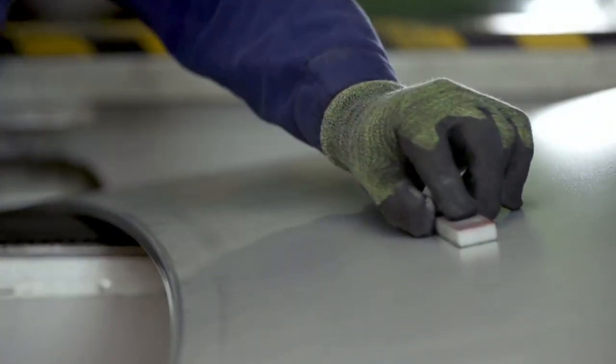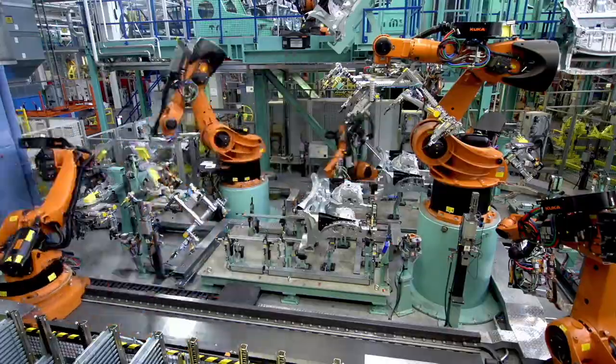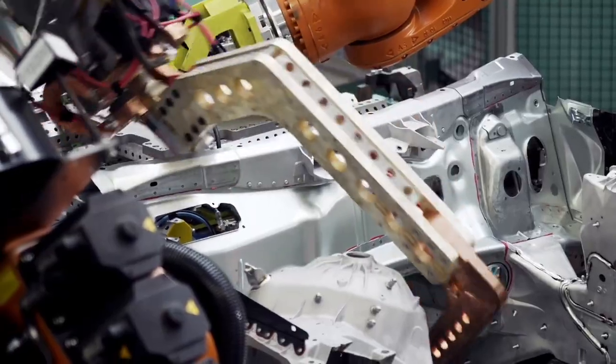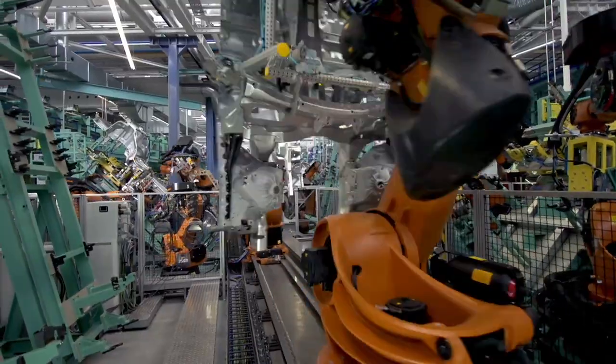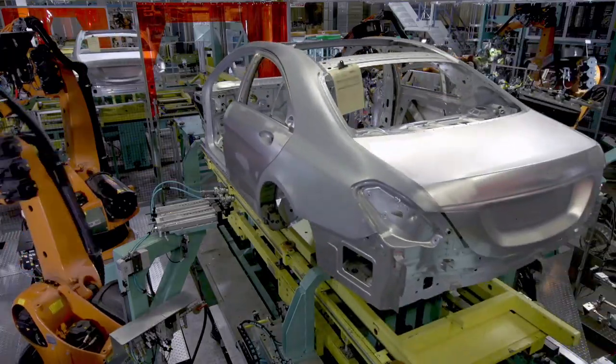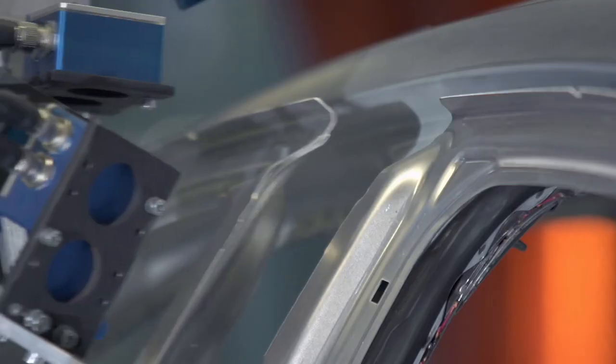The body shop is where the body shells of our vehicles are assembled with the greatest precision. The quality of every single body is measured using state-of-the-art laser technology. Movable parts such as the doors are positioned precisely using best-fit technology.